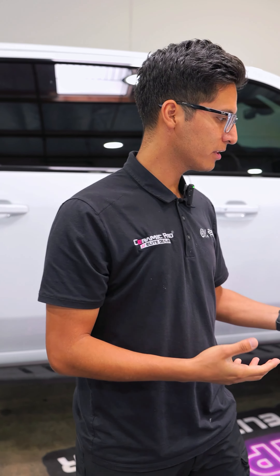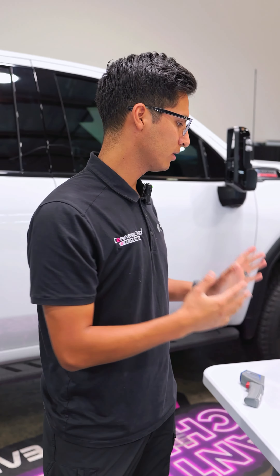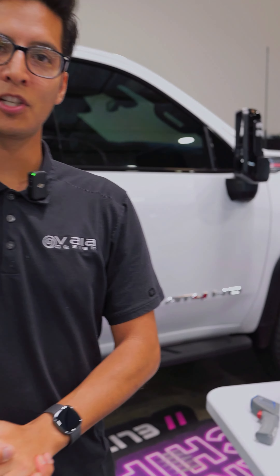And there you have it. So if you're interested in tinting your vehicle, give us a call. We'll be happy to set you up with our luxury Kavacha Ultimate IR film. Thanks for checking in.